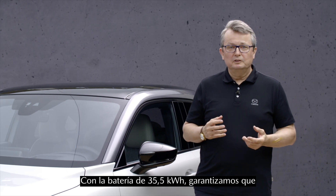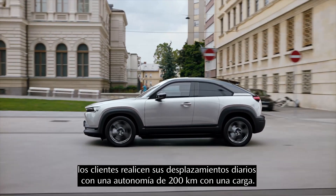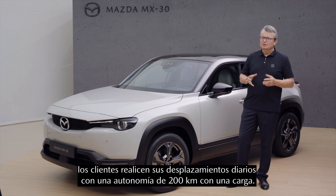With this 35.5 kilowatt-hours battery, we are sure many customers can enjoy their daily mobility with 200 kilometers of range on a single charge.